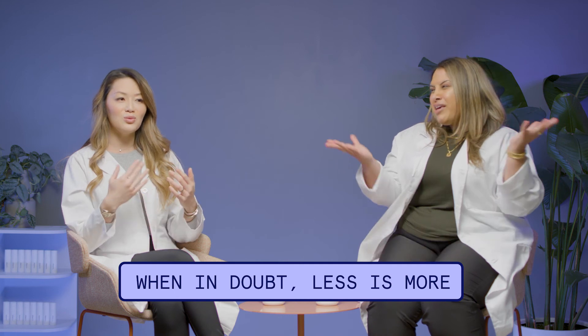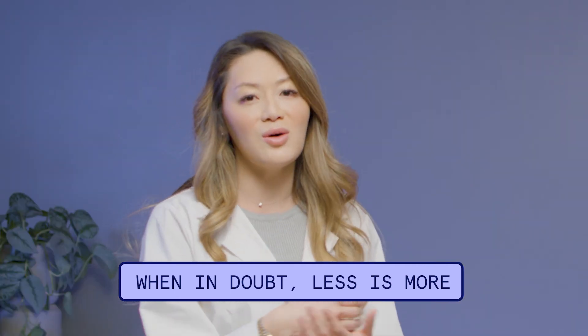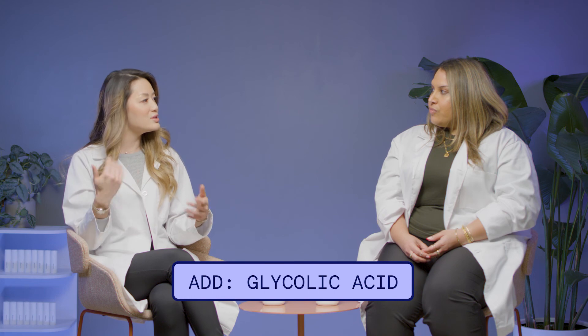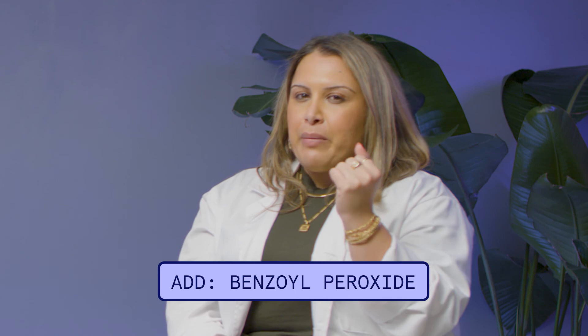I still will always recommend a very simple skincare routine. But if you like using multiple products and want to add five things to your nighttime routine, start with one at a time. Start with the base routine — a cleanser and a moisturizer. If your skin tolerates that well, you can add in a glycolic acid to help with smoothing out the skin and getting rid of dead skin cells. Use that for a week or two. If you don't feel any dryness or irritation, then add in something else, like a benzoyl peroxide. Build upon it — it's kind of hard to recover once you get really irritated.